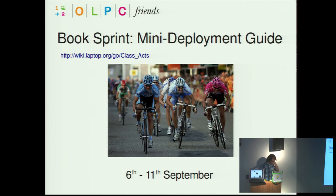One of the recent initiatives is something called a book sprint, involving a lot of the volunteers and some people from OLPC. It's happening in America on the 6th to the 11th of September, essentially building documentation — a mini deployment guide — something that's going to help future deployments.